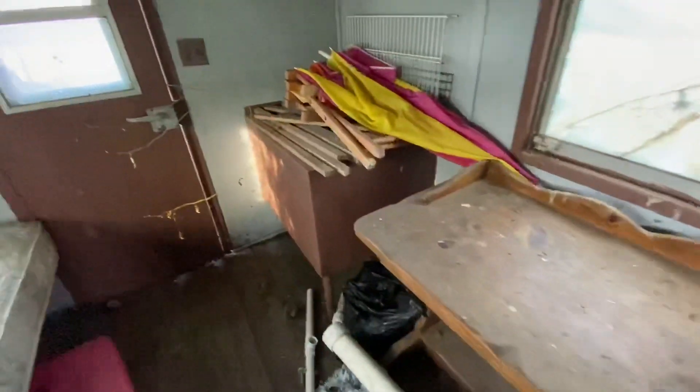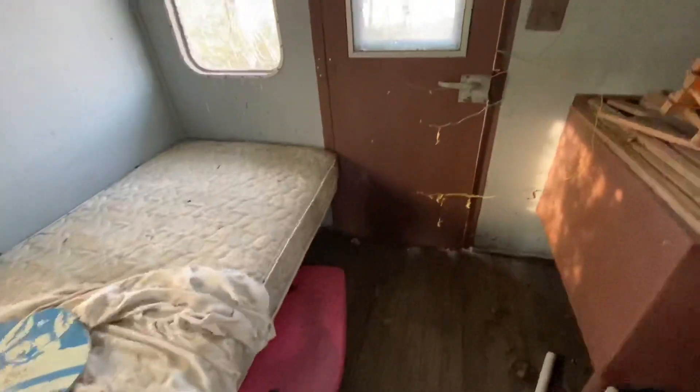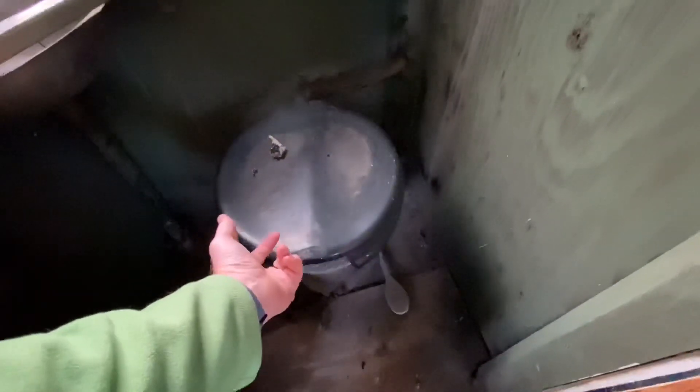There probably used to be a furnace right here or something. I don't know how you get in here — oh, here we go. That might be a water tank to feed the toilet. Yeah, this is nasty. I don't even know that I want to look in there, but why not. If something jumps out of here, I'm going to kill myself.